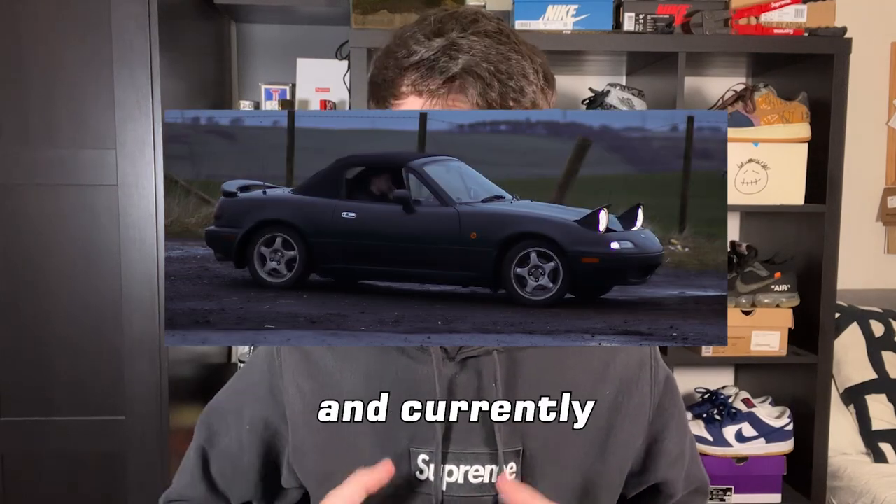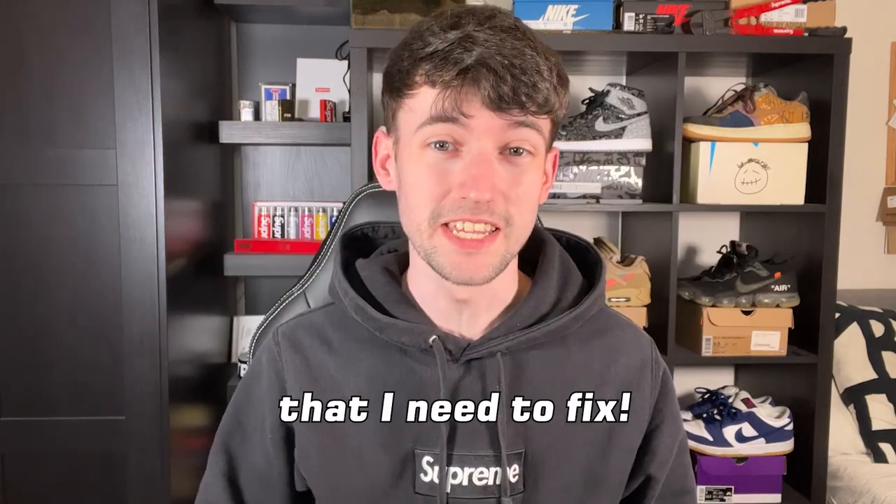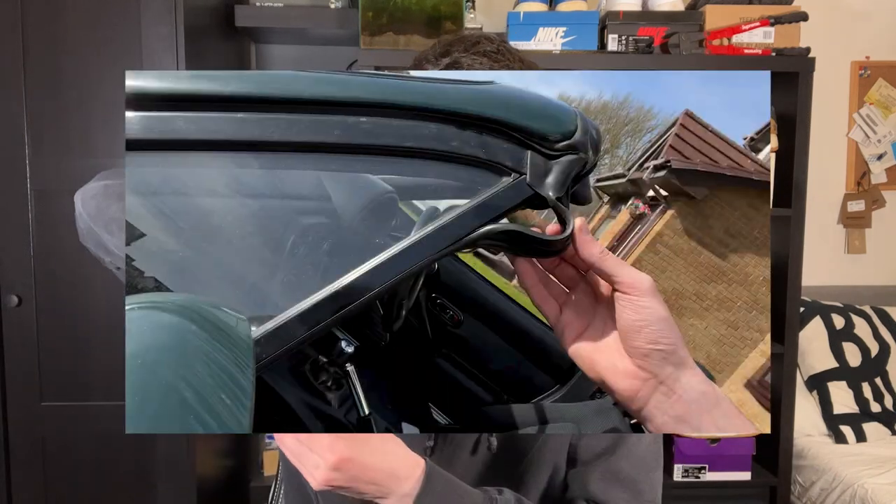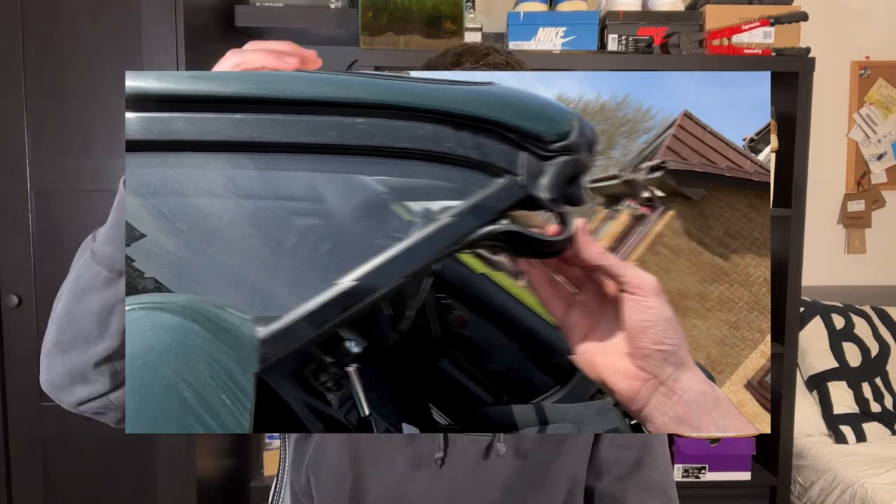This is my Mazda MX-5 and currently it has a few issues that I need to fix. Number one is that the front brake discs need replaced. They aren't in dire need of replacement right now, however I do have a set of turbo groove discs that are to go on the car. The second thing is that the passenger side electric window isn't working properly — it's very slow and every time it goes up it pulls the seal out of the side of the window, and I've got a big dangling bit of rubber that I really need to sort out.